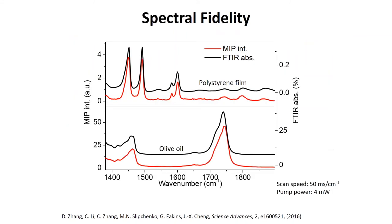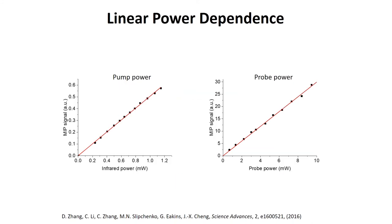This approach provides exactly the same information as FTIR spectroscopy — comparing polystyrene film and olive oil, the peak positions appear at exactly the same positions. MIP actually has even better line shape than FTIR because IR photothermal is a background-free technique: the signal only appears when there is absorption. It is a pump-probe technique — pump with IR, probe with a visible beam — with linear dependence on both pump and probe power. This also gives the technique depth sectioning capability not available in FTIR.